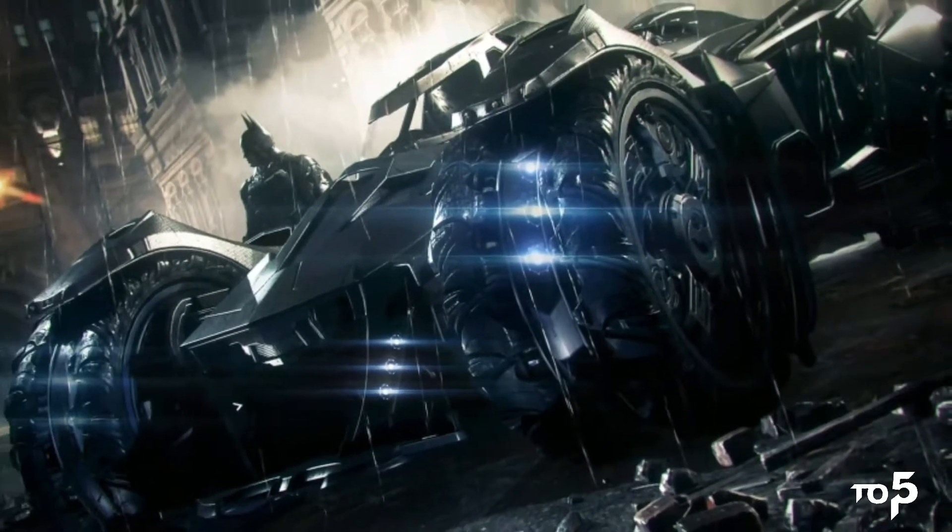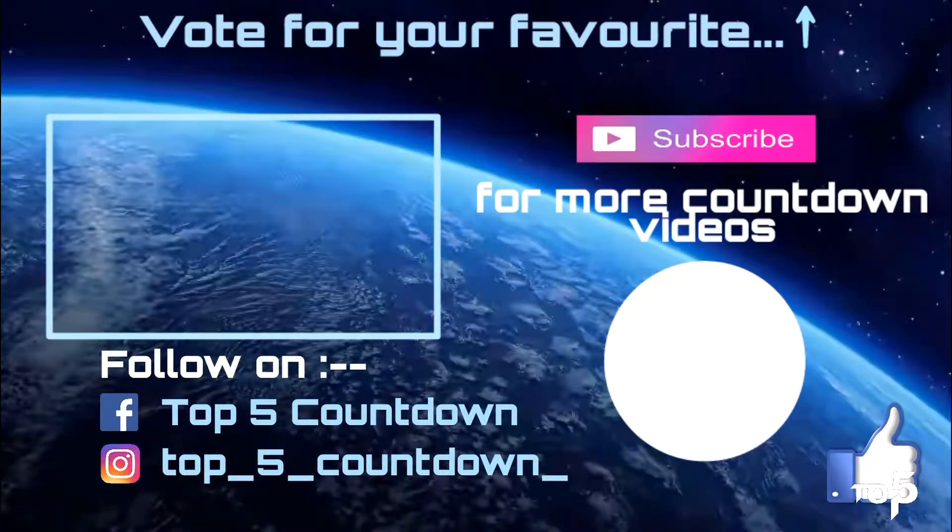Batman also has other vehicles like the Batjet and the Batpod, but the Batmobile is the best. So tell me — which one is your favorite superhero vehicle? I've created a poll in the info button, so please vote for your favorite. Please subscribe to this channel for more countdown videos, and until then, thank you and goodbye.